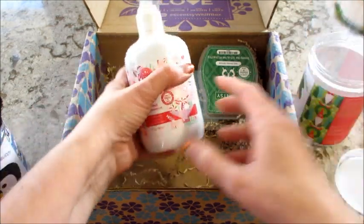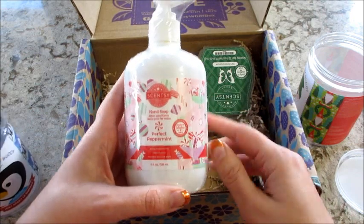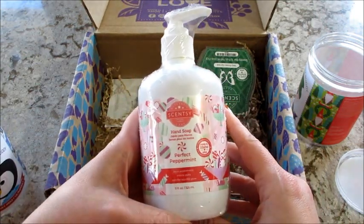What else did we get? Normally we get one in our Scentsy boxes, but today we got two. It's a Christmas miracle!